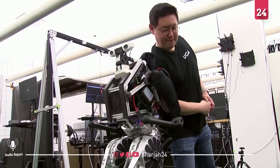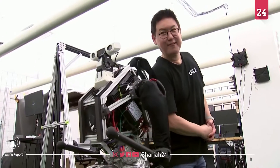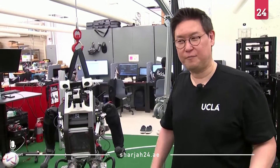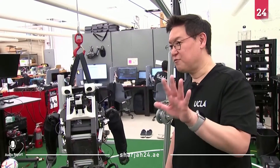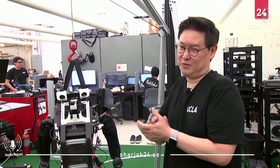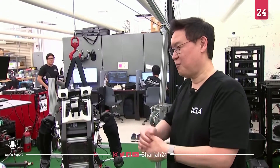Dennis Hong is the director of UCLA's Robotics and Mechanisms Lab. RoboCup, the International Autonomous Robot Soccer Competition — we've been world champions five times. That was eight years ago. I think it's about time for us to come back to RoboCup with Artemis.